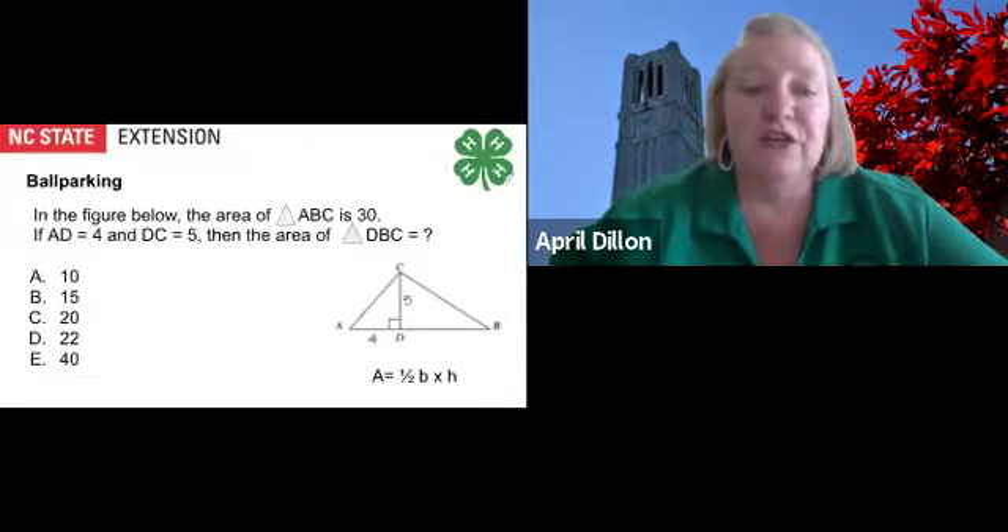One technique you can use when approaching math questions is ballparking. The figures are not there to trick you, so use them to help you make educated guesses. Ballparking can help you avoid careless mistakes on questions in your personal order of difficulty, and help you make educated guesses on more difficult questions.